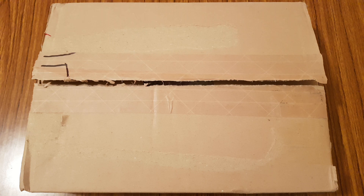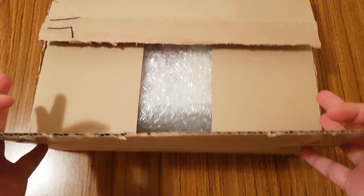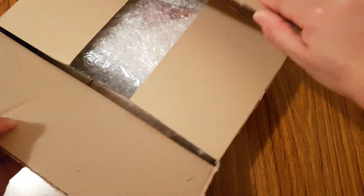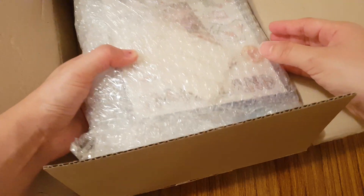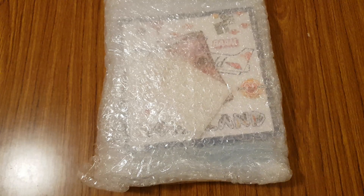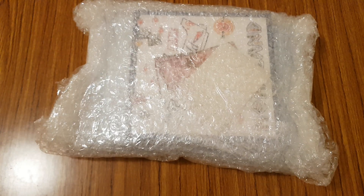Hi everyone! So I made an order from K-Town4U around the end of July and the package finally arrived to me. So let's go ahead and see what albums I got. It came in this small box, and inside are the albums. Let's open it.